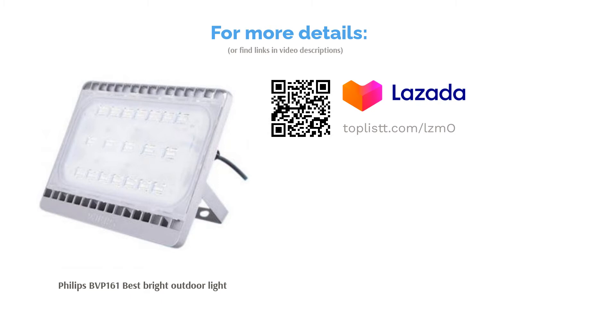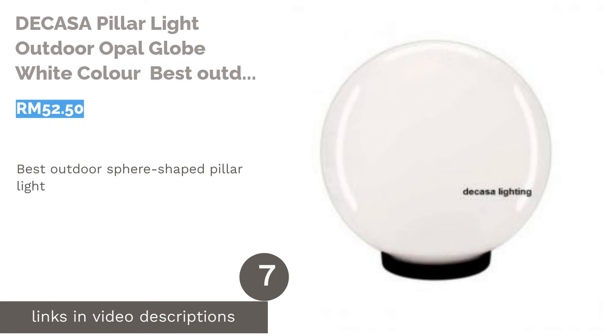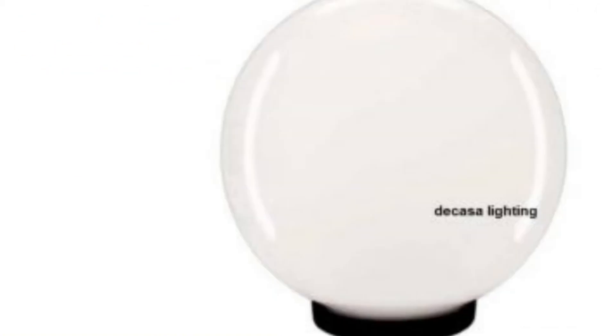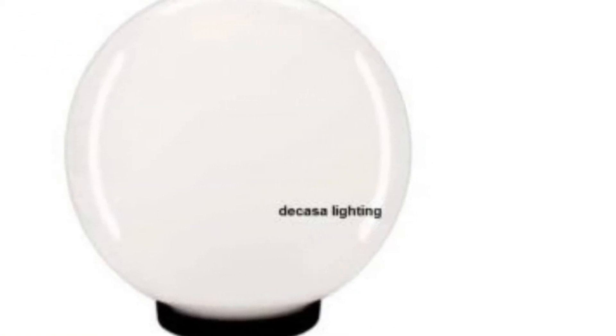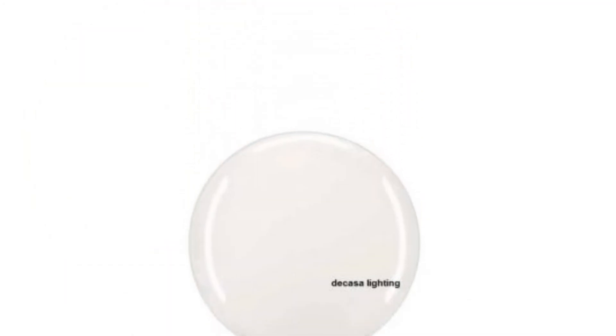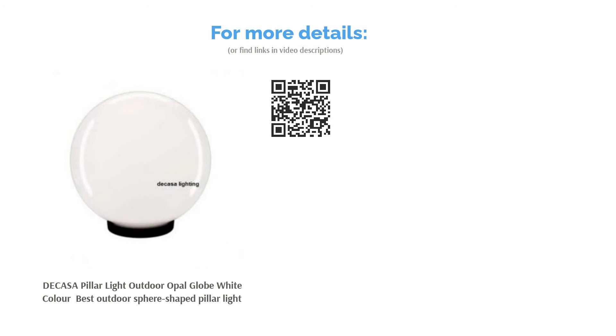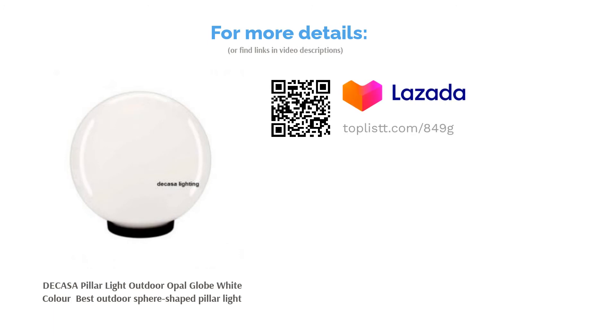The next product is the DECASA Pillar Light Outdoor Opal Globe White Color — best outdoor sphere-shaped pillar light. Looking like a fortune teller's crystal ball, this outdoor light from DECASA has more to offer besides its shape. With an IP44 rating, it can withstand sprayed water or rain, both light and heavy. Made from acrylic PMMA, it's scratch resistant and transparent enough to create a mesmerizing firefly effect.